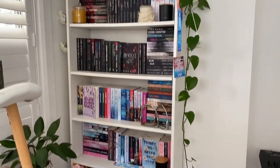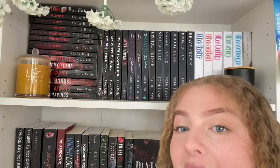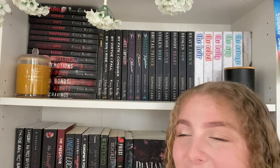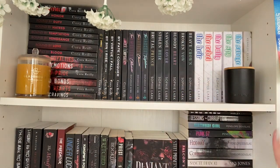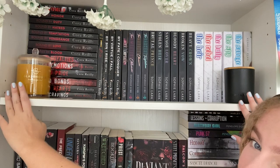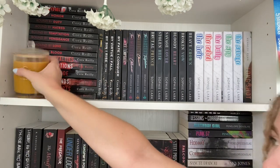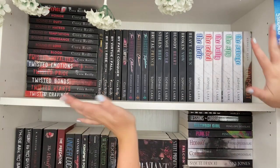Welcome to my top shelf! I just have two candles up here — they both smell like vanilla caramel, I love them so much. I'm going to move them down for the sake of the video. Up here is all of my mafia romance, basically just Cora Riley and Sophie Lark because they are two of my most favorite authors when it comes to dark romance.